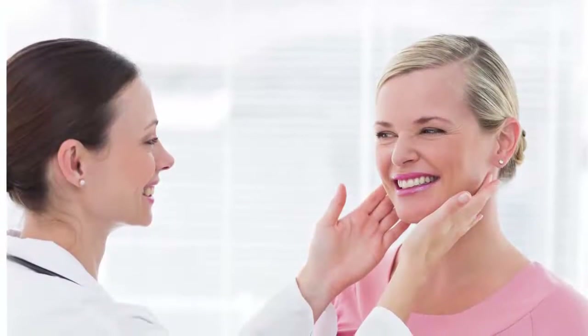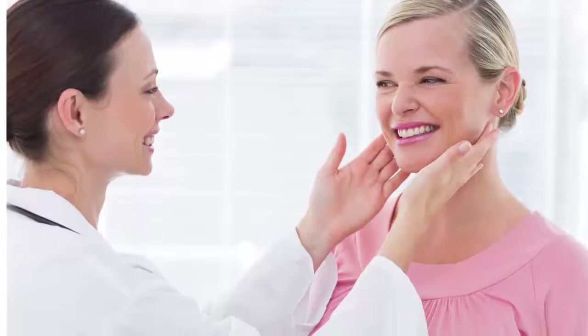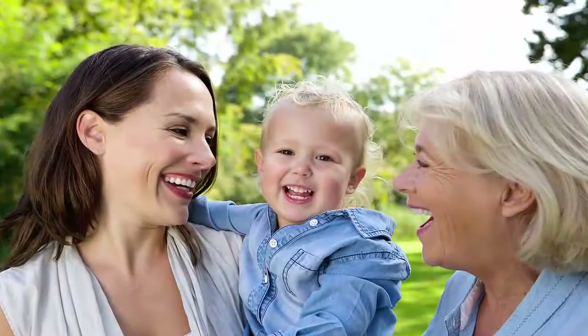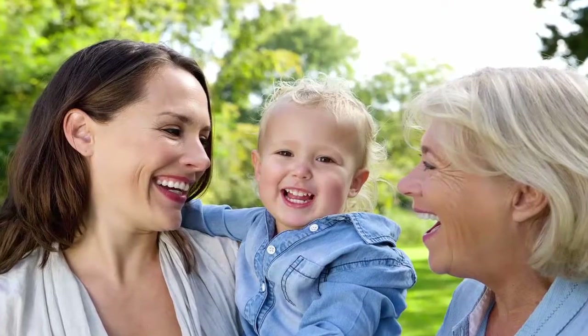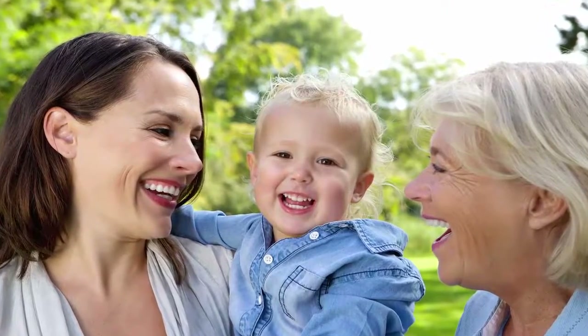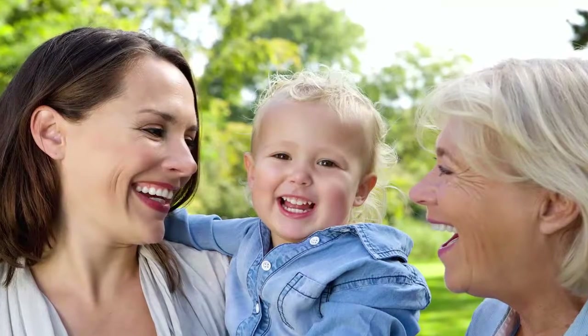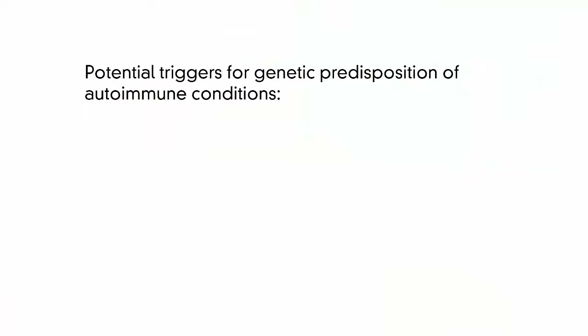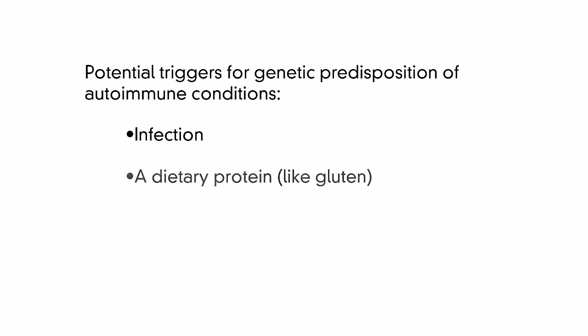There definitely appears to be a genetic susceptibility, and more women than men have it. You can be diagnosed with an autoimmune condition without a family history, but if there is autoimmunity in your family history, you're statistically at a higher chance of developing one. Like many autoimmune conditions, genetic predisposition requires a trigger by an environmental factor, such as an infection, a dietary protein like gluten, or an environmental chemical.